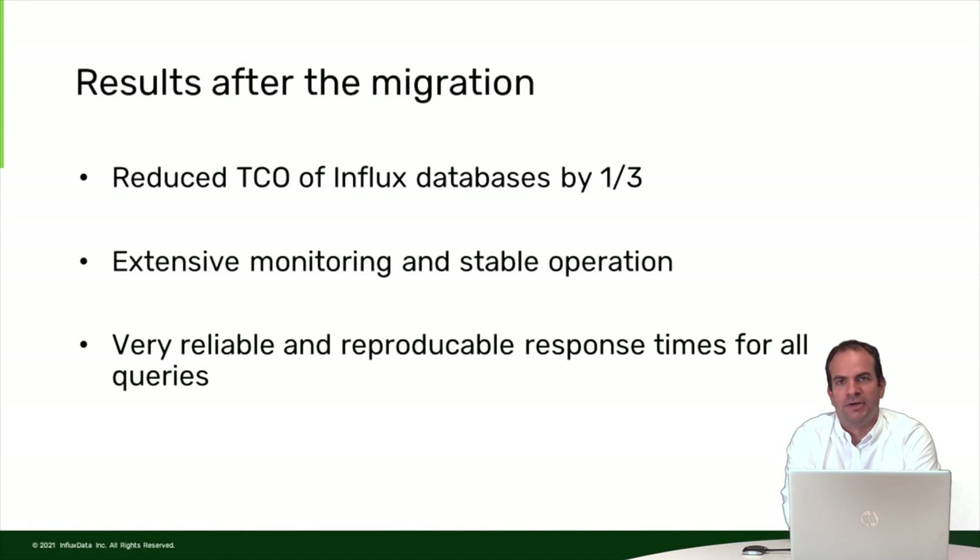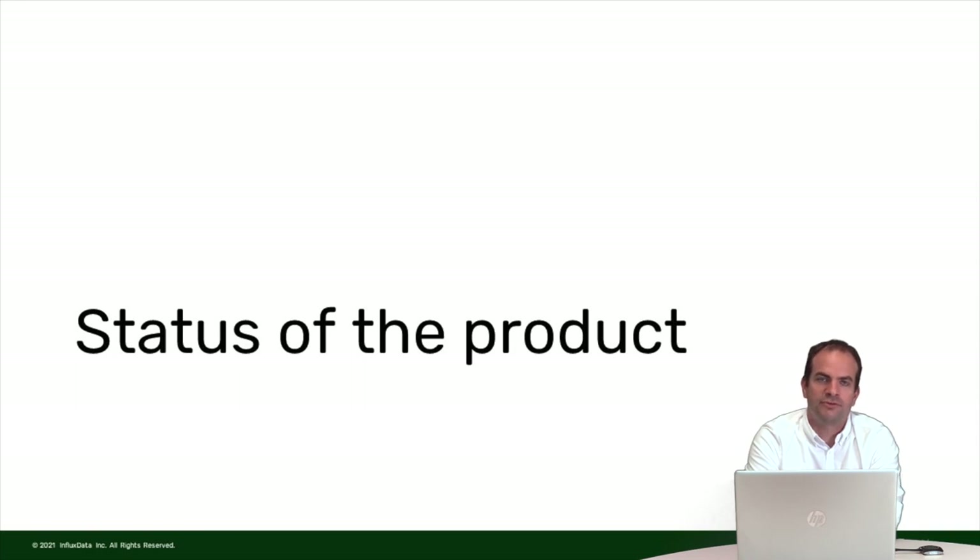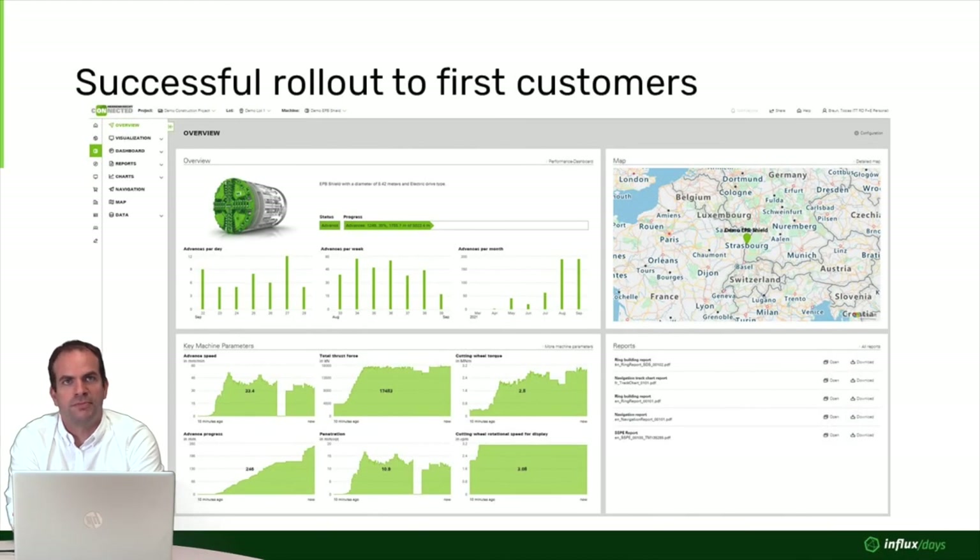From a product point of view, the best result is that we now have reliable and reproducible response times for all queries. We rolled out to the first paying customers and they are very happy. Here you can see a typical overview screen that a customer uses to track the progress and performance of his machines — showing how fast the machine is progressing, how much energy it is taking, and all the key performance indicators on one slide. The lower chart is data directly from InfluxDB.